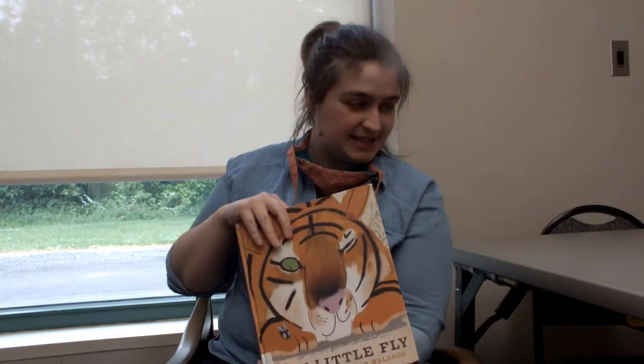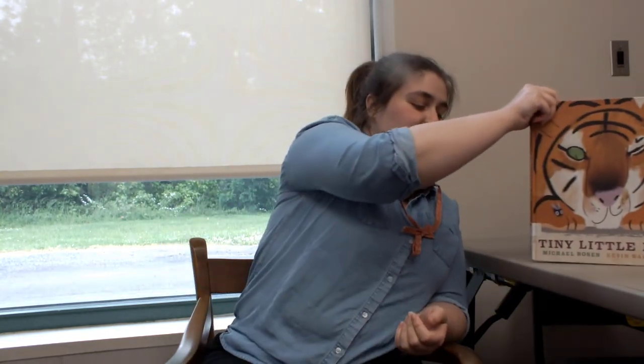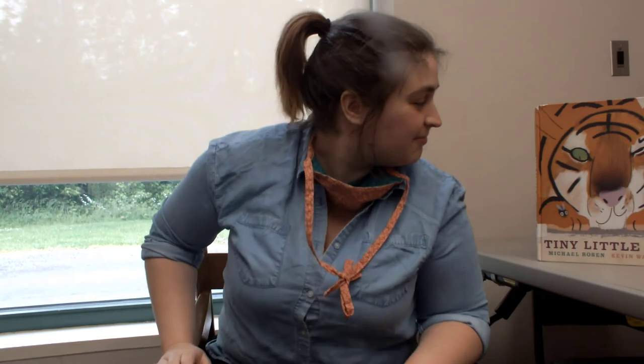Do you think that fly had fun messing with them? I think that fly was having some fun. Well, that was a pretty fun book, guys. I really hope you enjoyed it. And we'll see you all so very soon in the library. Goodbye! Bye!